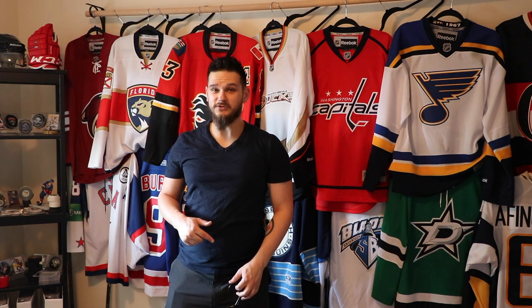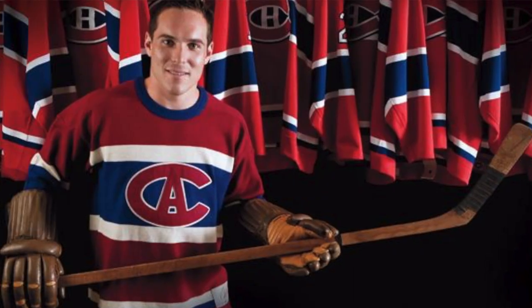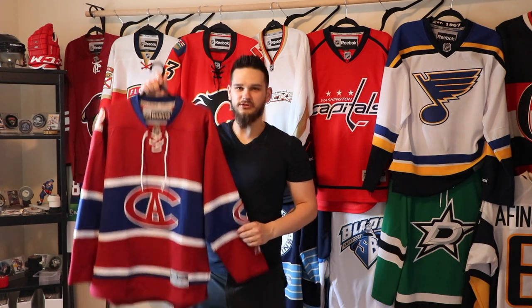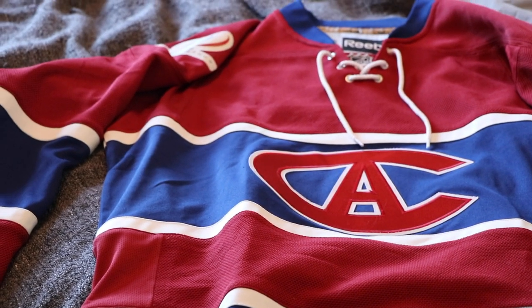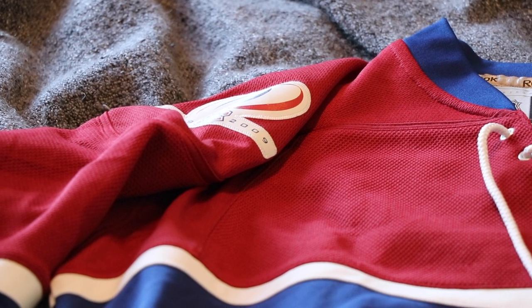Speaking of my friend Brandon — he found a similar jersey before I did. It's one of the centennial classic Montreal Canadiens jerseys with the 'CA' logo — the design from the 1915–16 season, prior to the NHL. It's probably one of my favorite jerseys they've ever had. I honestly wish they had this full time — ditch the CH and go back to the CA, I'd be quite okay with that. It's got 1909 to 2009 on the shoulder.